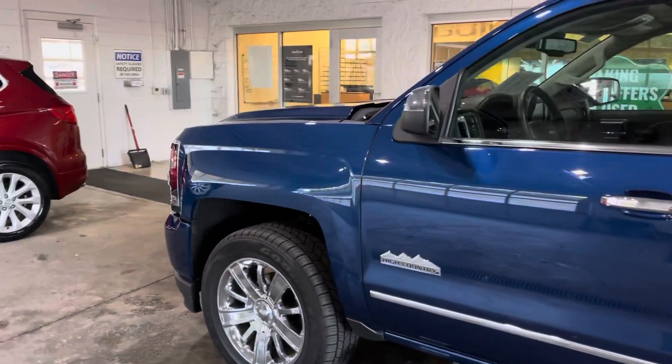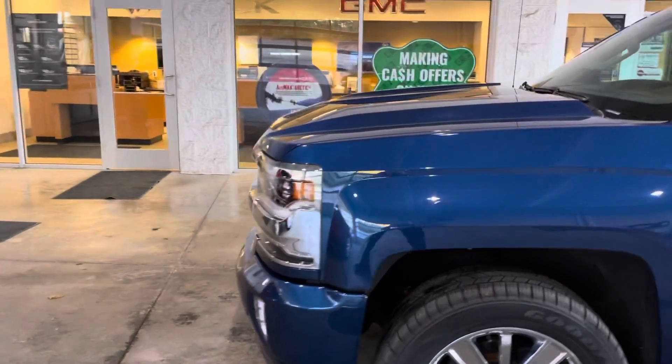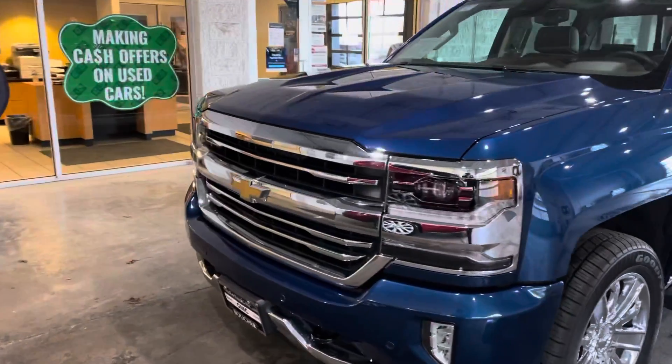This one was a local trade-in of ours, traded in for a new GMC Sierra Heavy Duty, and it comes fully inspected by our factory certified technicians, and priced to sell as part of our March Madness specials here at Boucher.